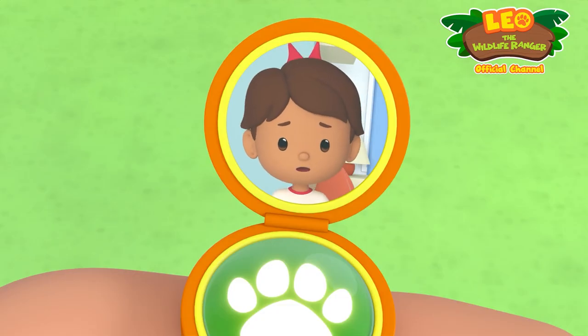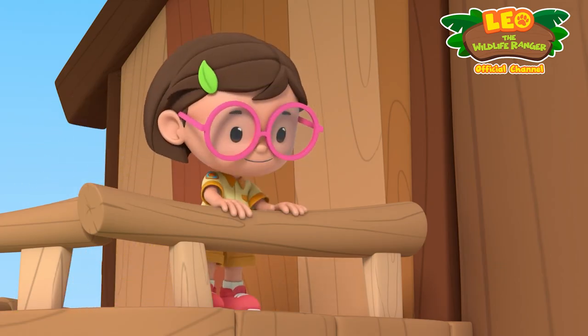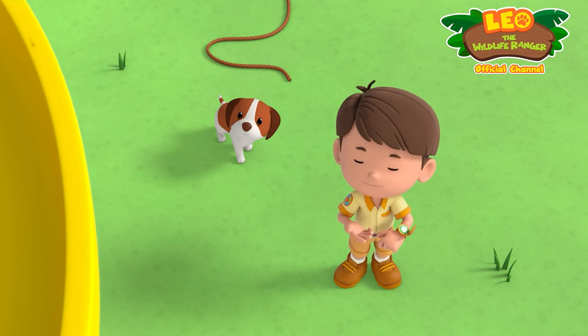Leo, there's a snake in my bathroom! Check it out! Did someone say snake? Yeah, there's one in Zari's bathroom, Katie.